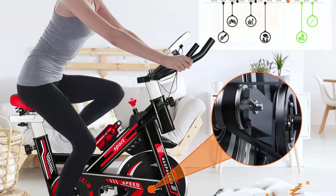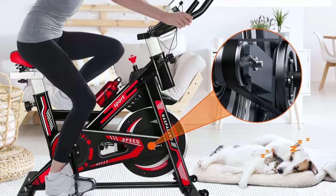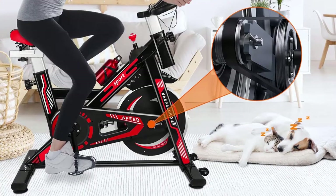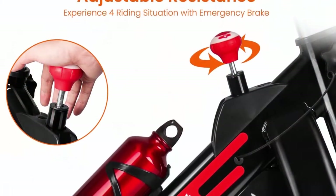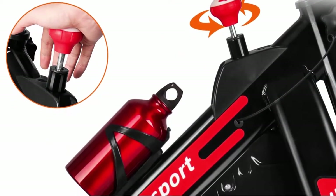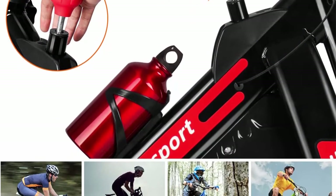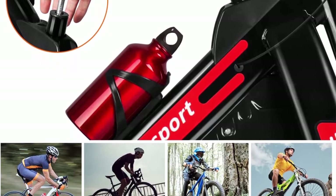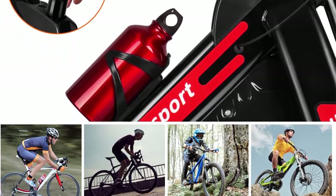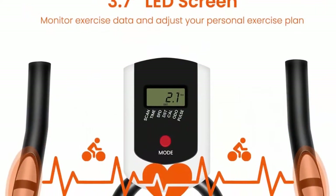Super steady and easy to move — the exercise bike is made with an 8 kg heavy bidirectional flywheel and heavy-duty steel frame to ensure stability while cycling. The belt resistance mechanism comes with a low-noise belt drive and adjustable resistance levels, providing a smoother and quieter ride that allows you to burn more calories without disturbing others.